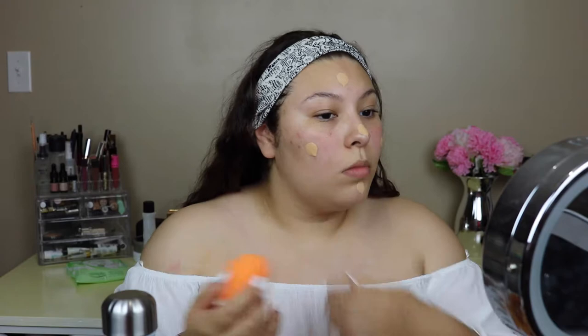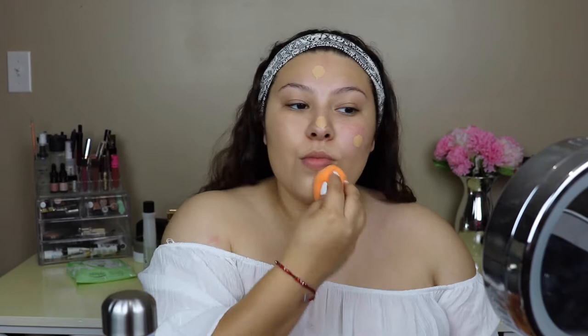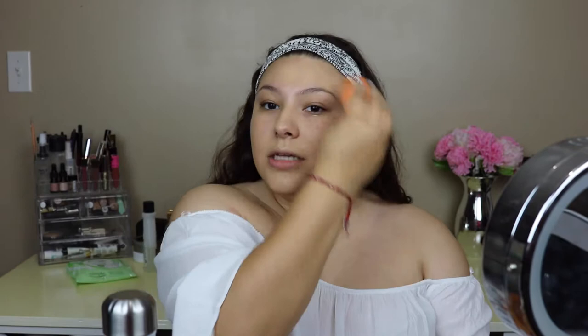I had already primed my face earlier, I just forgot to film it — sorry guys. I'm just gonna be using two pumps of the Estée Lauder Double Wear foundation. This is honestly my favorite foundation hands down. I had some breakouts and they still haven't gone away — they've turned into some little scars, which is really annoying — but this foundation is medium to full coverage. I just use two pumps and it pretty much does the job. I don't think I'm ever gonna get tired of it.